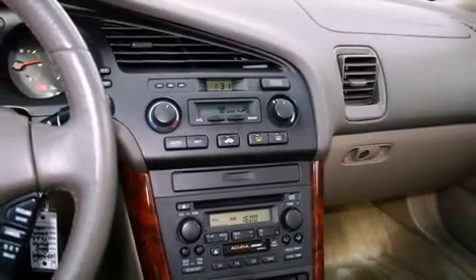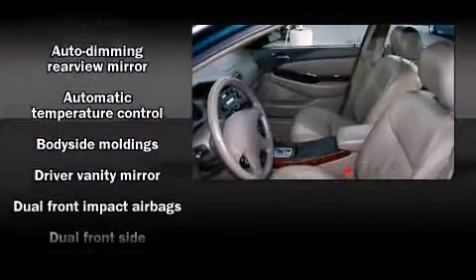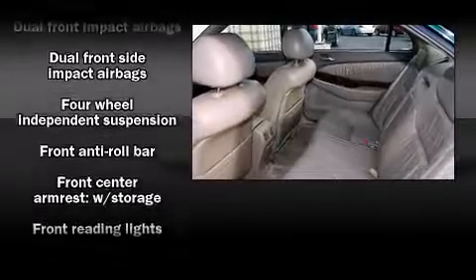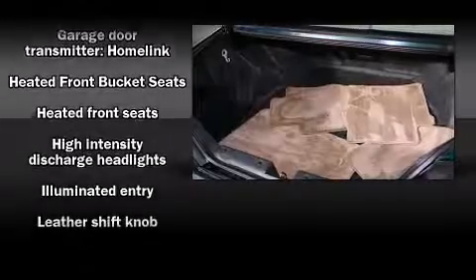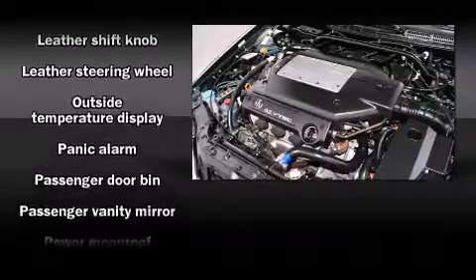You and your passengers will enjoy the stereo system, which includes a CD player with AM/FM radio, steering wheel-mounted audio controls, and five optimally placed speakers.